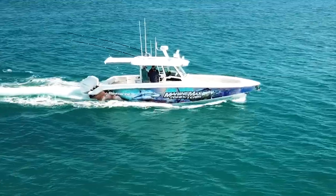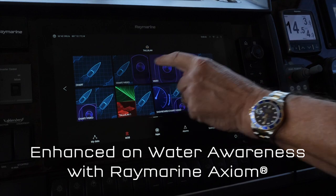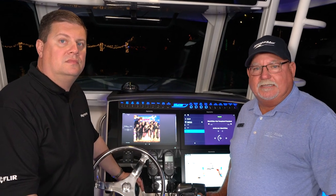Hey everybody, it's Captain Keith with MarineMax. This evening I'm with Jim McAllen, marketing manager of RayMarine. We're on board a Boston Whaler 38 Outrage. We've got the beautiful Axiom RayMarine systems in here and they do some really cool things.